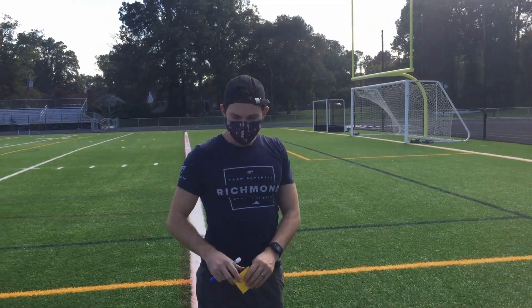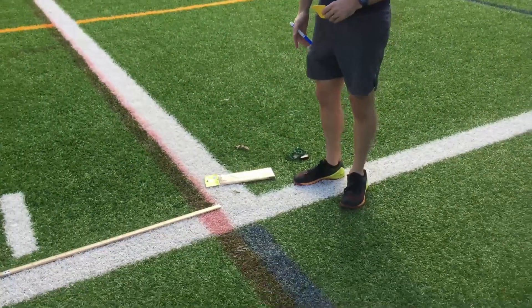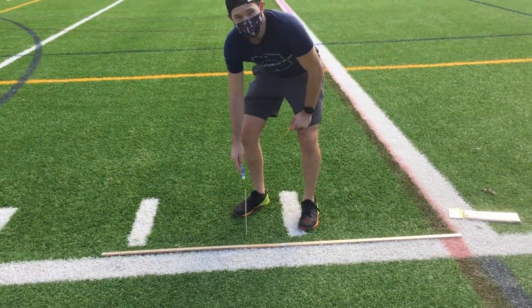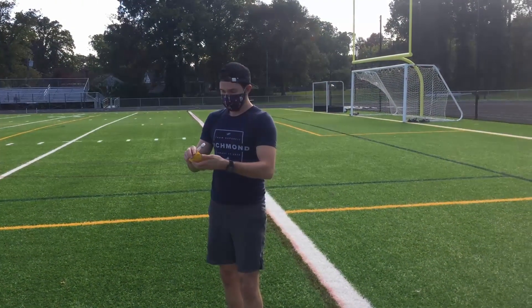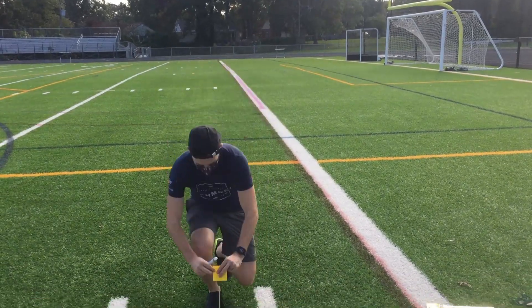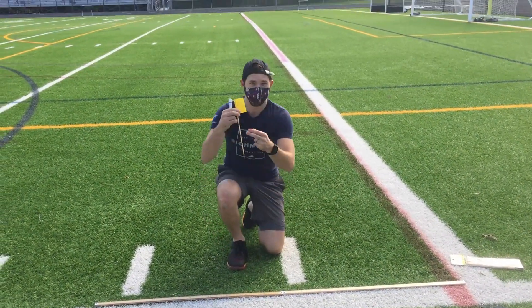Today we are creating a scale model of the solar system out here on Freeman's beautiful football field. If we have the Sun at the zero yard line, we can place planets along the yard lines to show how far away from the Sun they are. Our first planet, Mercury, is 1.28 yards from our Sun. We are going to put that right here.